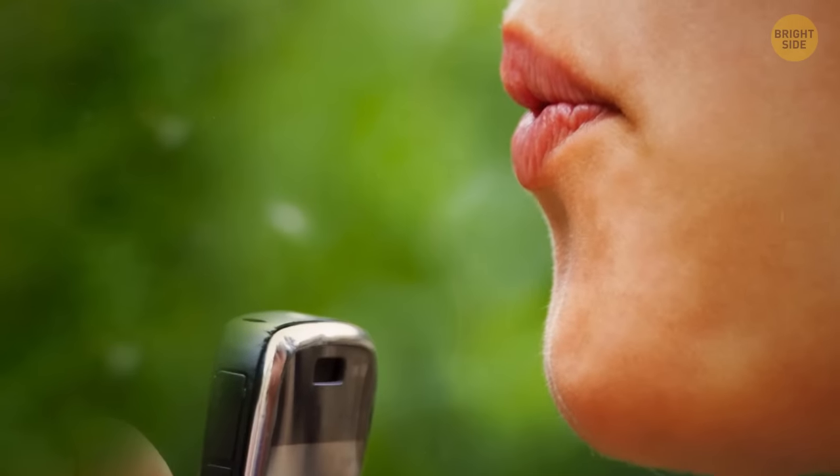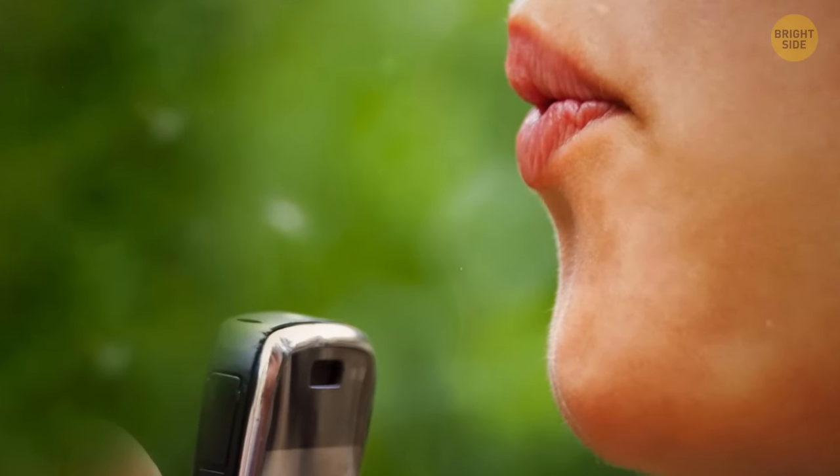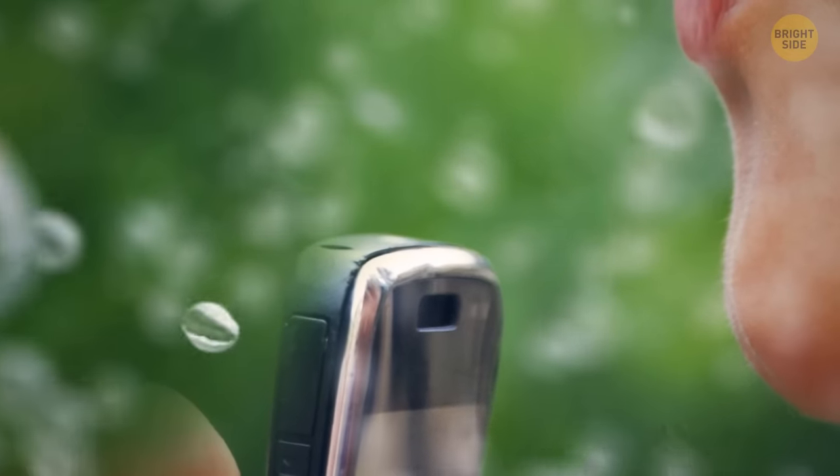Don't try to remove dust using your own breath either. Water particles can be even more devastating than metallic objects.